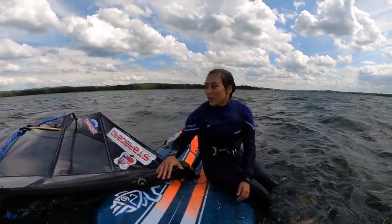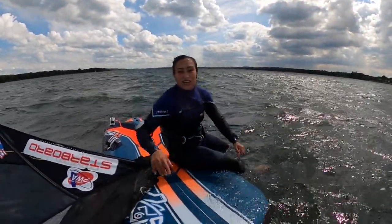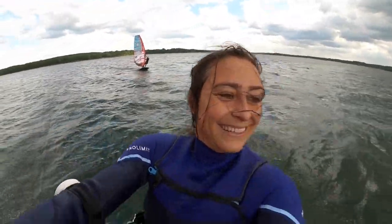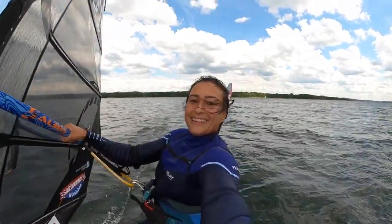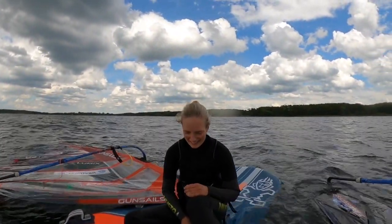Getting pretty windy and quite gusty — oh my god, that was a fail. Okay, we'll try again later, now it's your turn. Wind is ranging from about 5 to 35 knots, very gusty.